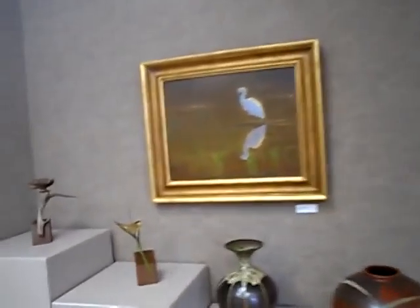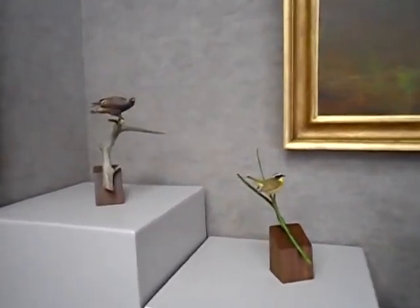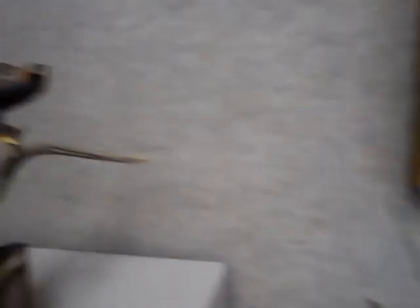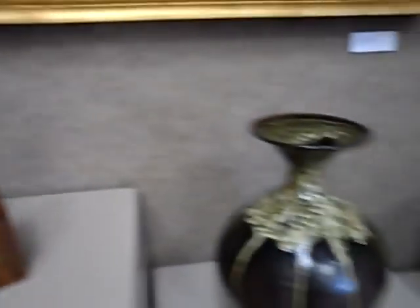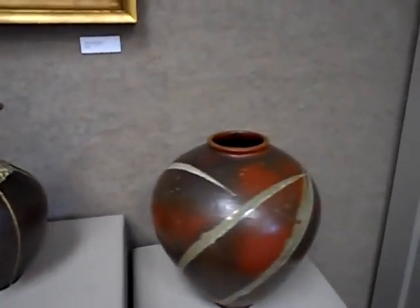The show complements Bill Rice's hand-carved birds. Some of the pottery I have in the gallery by Alan Bell.